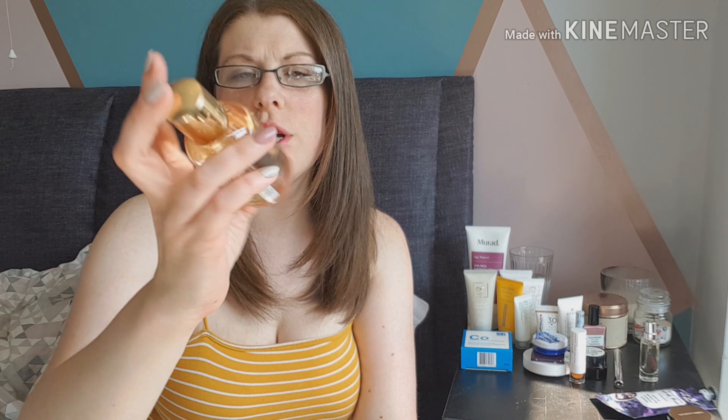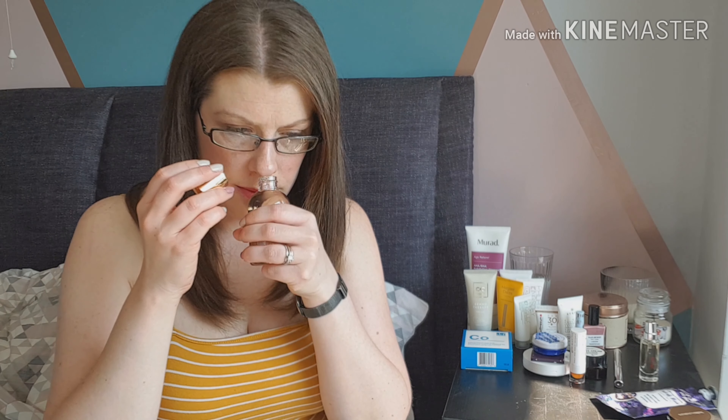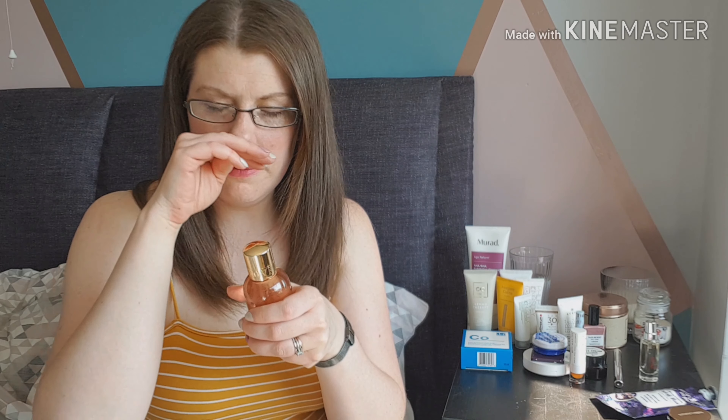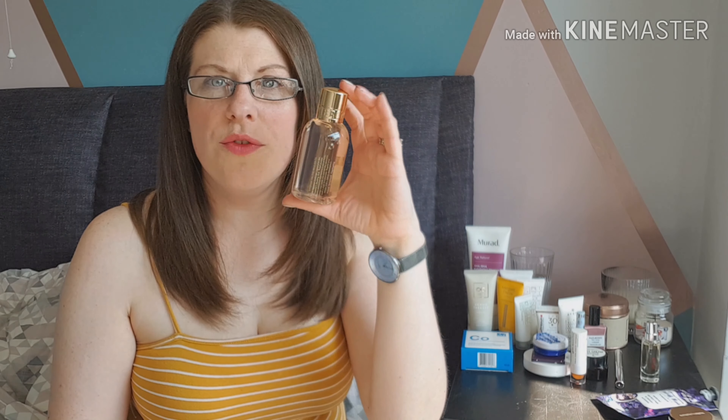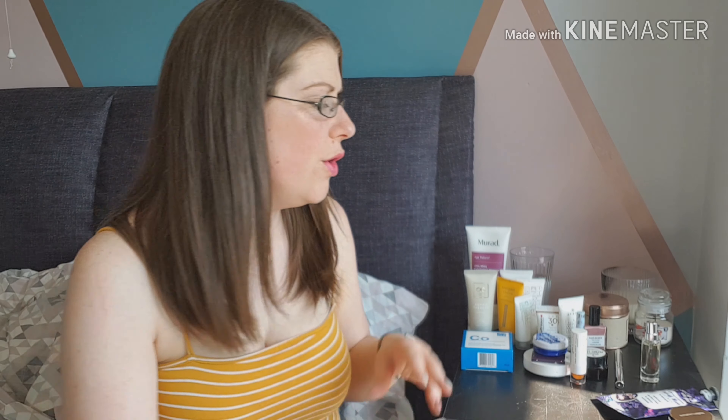Also another product I haven't tried yet but I'm really interested in is the Molten Bone shower and bath gel in jasmine and sun rose. It smells really really nice! Because it's a little bottle — 100ml — I thought I would take it on holiday rather than use it every day. I'll use my big bottles for everyday and keep that for holiday, so I'll probably take it away when we go on our summer holiday in August and then I can review it for you then.